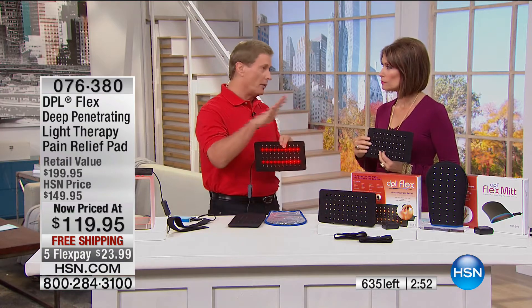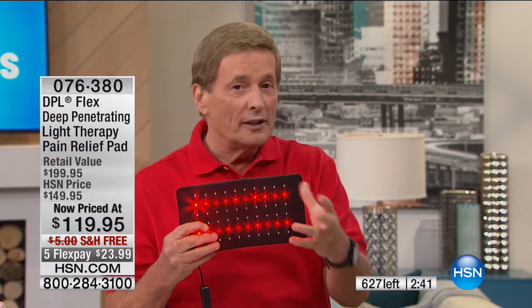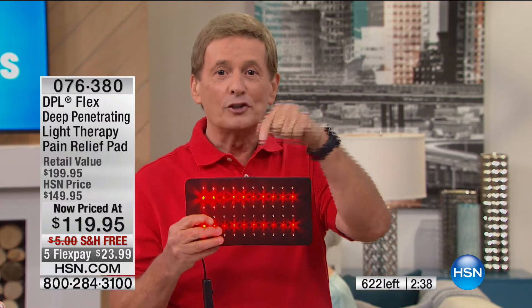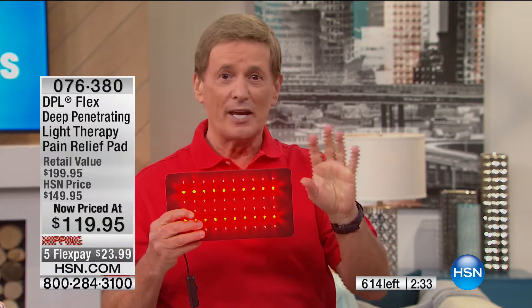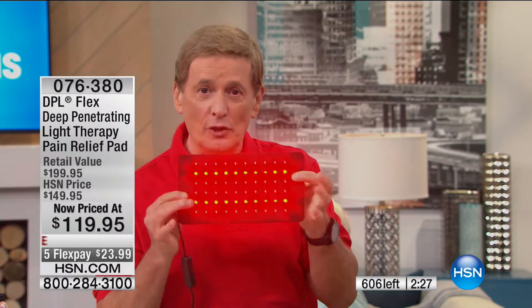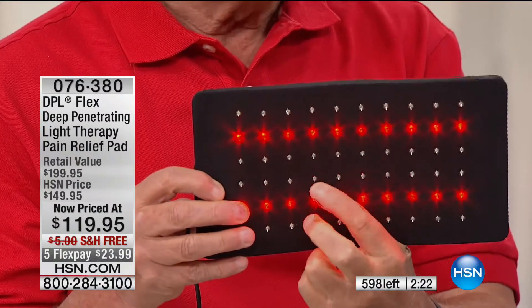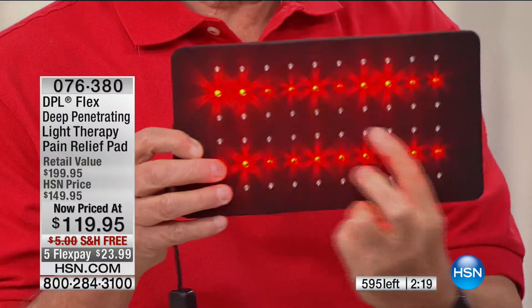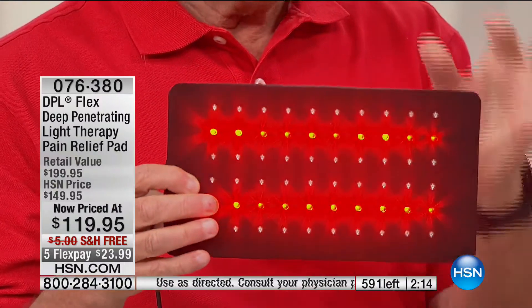Infrared light therapy has been around for a while. Chiropractors have used it and continue to because it works. Now you have the opportunity and the choice. Don't leave your pain to chance — it's called the DPL, light therapy. The lights you don't see when you get this home — it'll look like the lights are off in the middle — please don't think it's not working. It is working. That's the infrared. FDA cleared.